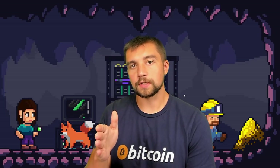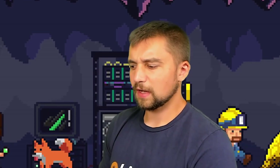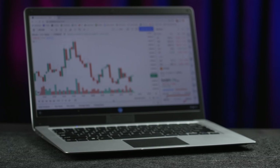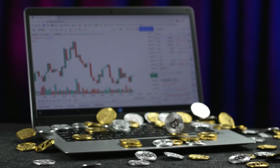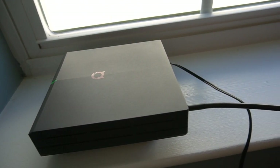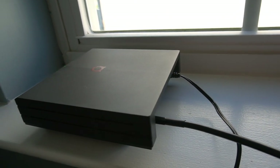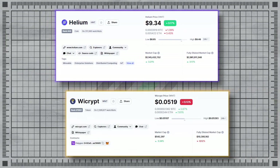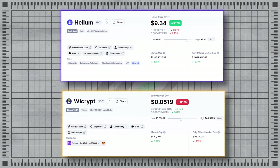Today we're going to be talking about a mineable project that also has staking and they also have something called hotspots, but they are not like a Wi-Fi hotspot exactly that you may be familiar with, nor are they exactly like a Helium hotspot. This is a cryptocurrency project with their own token and they have also deployed NFTs. This project became interesting to me by pivoting my interest from Helium — HNT and their LoRa mining — into a comparable cryptocurrency, Ycrypt and their WNT token.